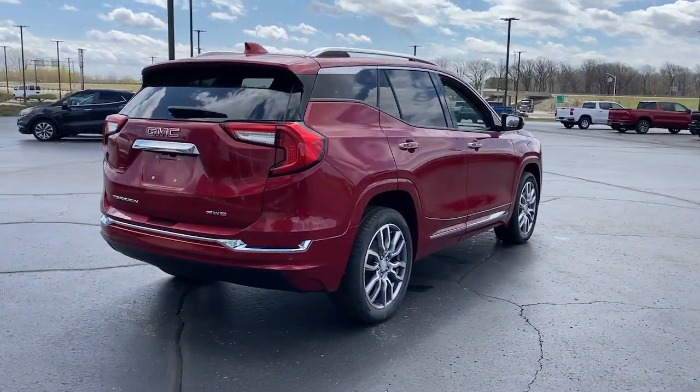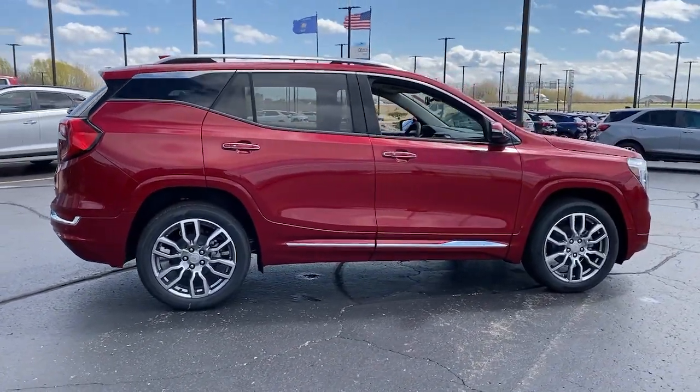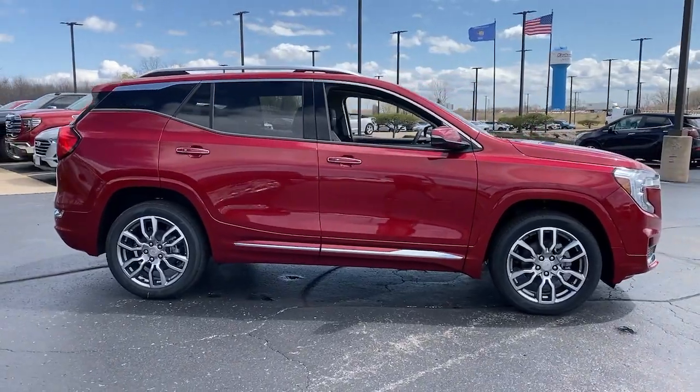The following are some of this vehicle's highlighted options: head up display, lane departure warning, keyless entry, sunroof/moonroof, navigation system.